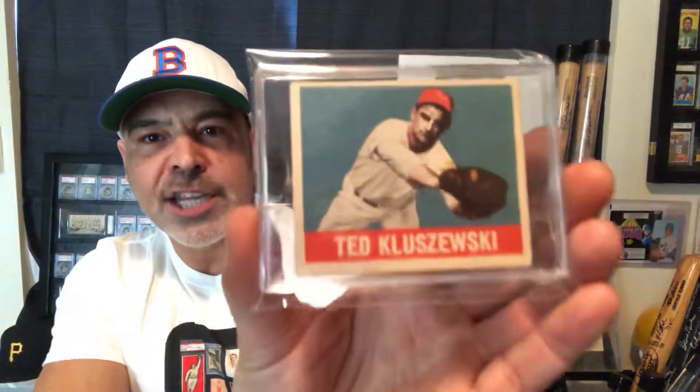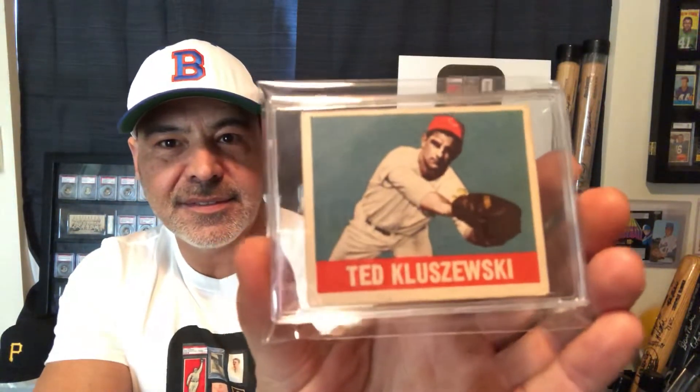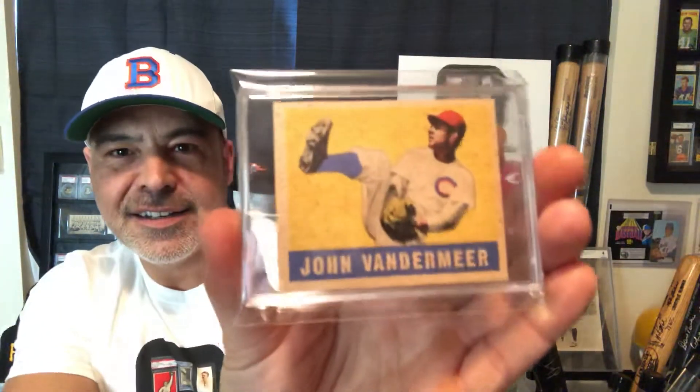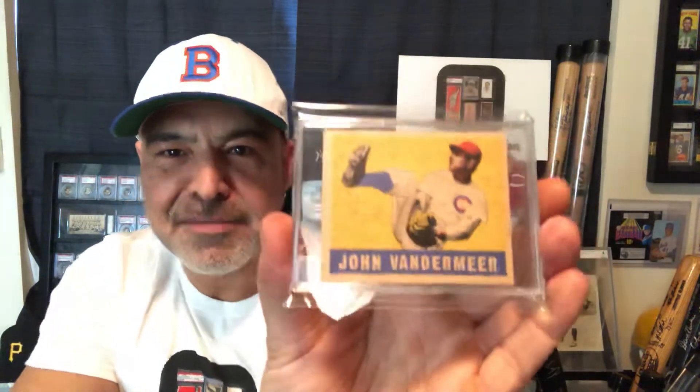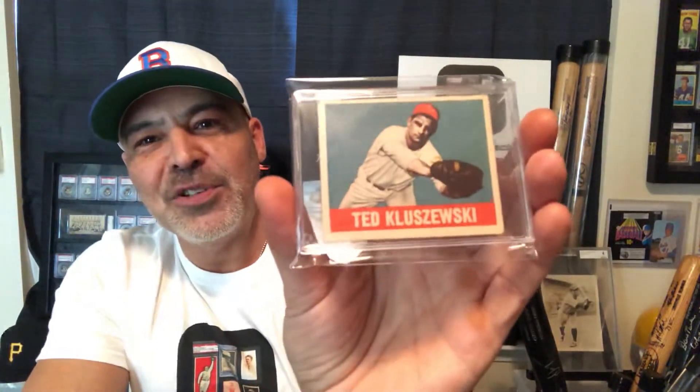I had a couple of old Leaf cards up on my walls that I took down, so I thought I'd show them. This is a 1948-49 Leaf Ted Kluszewski rookie card, and a Johnny Vander Meer. I got this one as a kid because I was fascinated with the fact that he threw back-to-back no-hitters. I got both of these when I was a little kid at the flea market I used to walk to. You gotta love the Leaf cards.